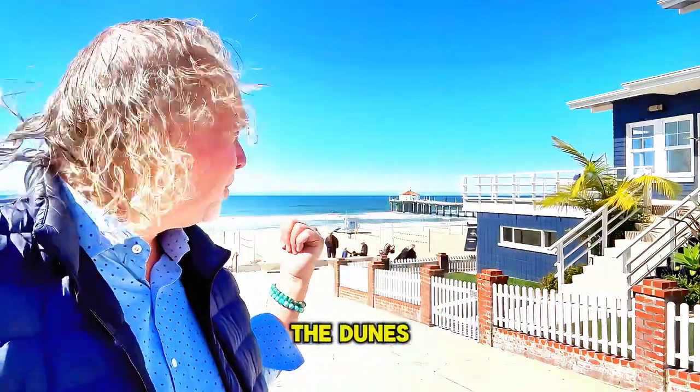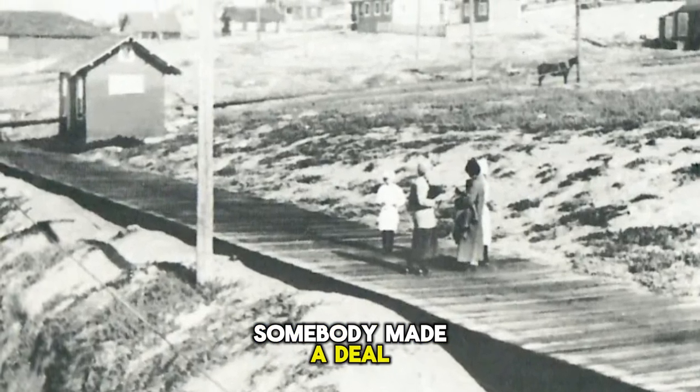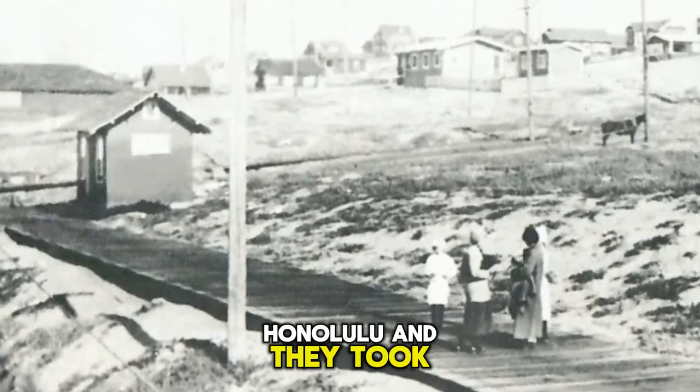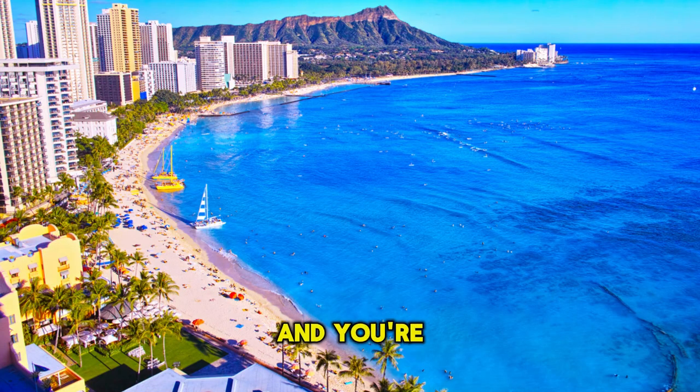Speaking of the sand, the dunes on the coast right here used to be 50 feet high in the early 1900s. Somebody made a deal with Waikiki Beach in Honolulu — they took down the mounds of sand, put it on a boat, took it to Waikiki Beach. So now: thank you and you're welcome.